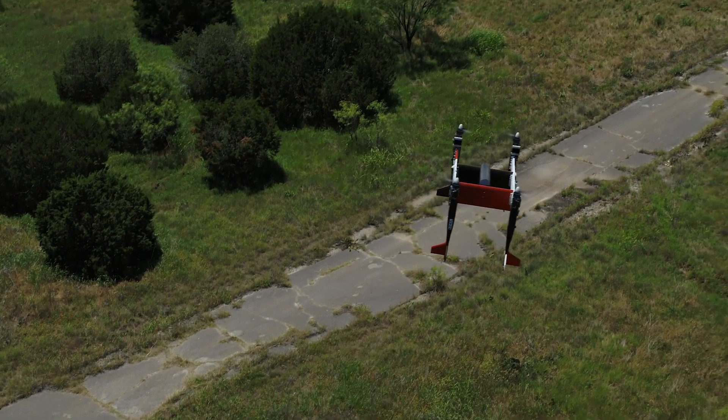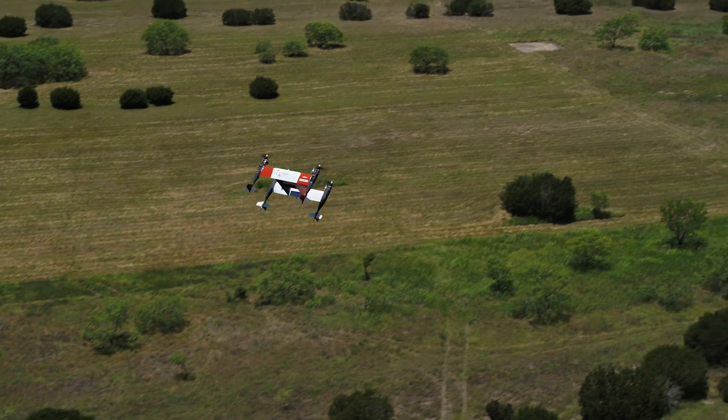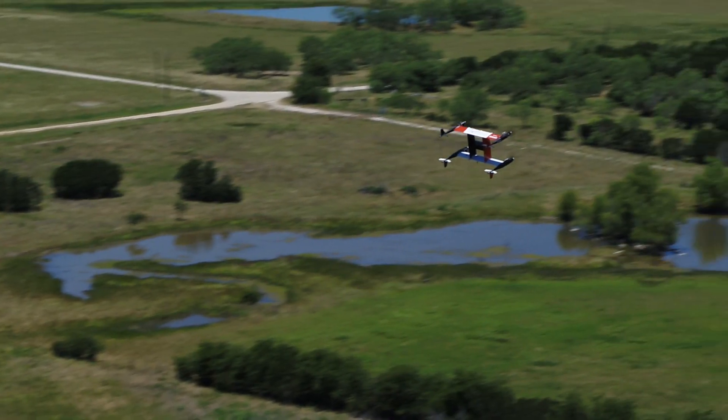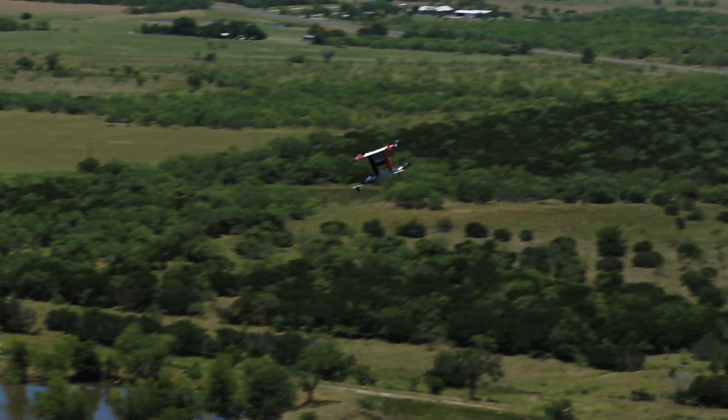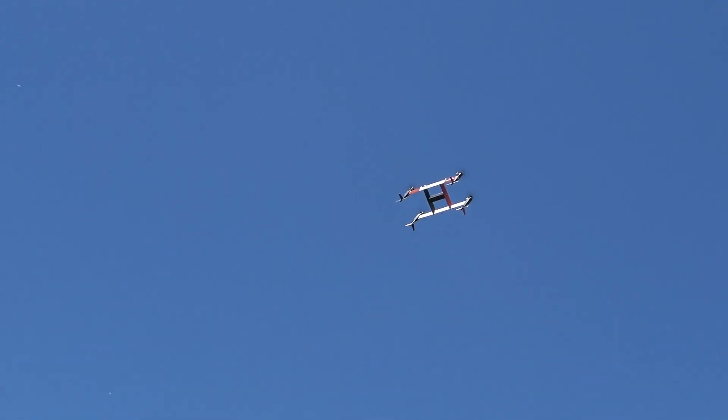It is a vertical takeoff and landing system that converts to fly on the wing like a biplane. So you get the benefits of VTOL runway independence, but you get the efficiency of flying on wing. What that translates into is higher speeds and increased range.